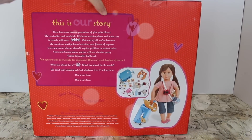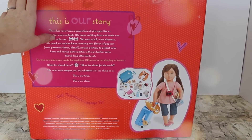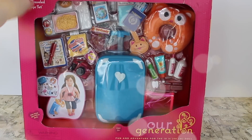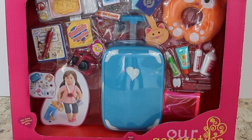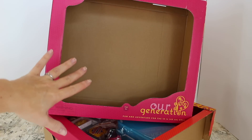But that's all about to change — we have a few trips with our dolls planned for this year and we need to make sure they're prepared to travel. This set has a lot of goodies to make sure they're comfortable on a plane ride and have their necessities once they reach their final destination. So let's open it up and see what fun stuff our dolls have to take on their adventure.